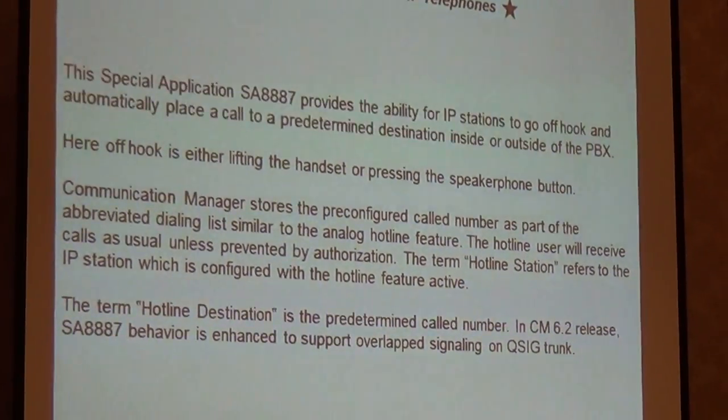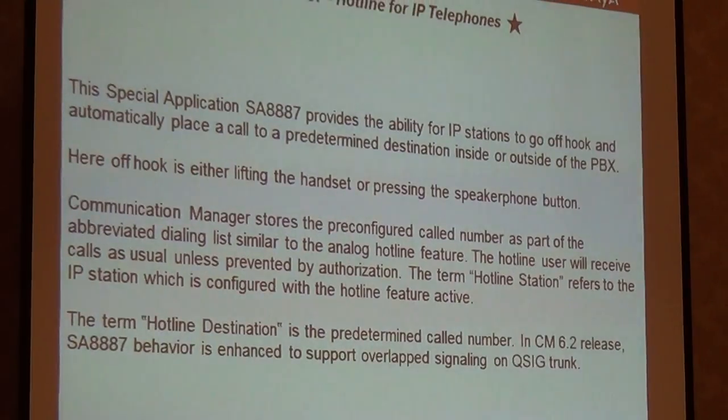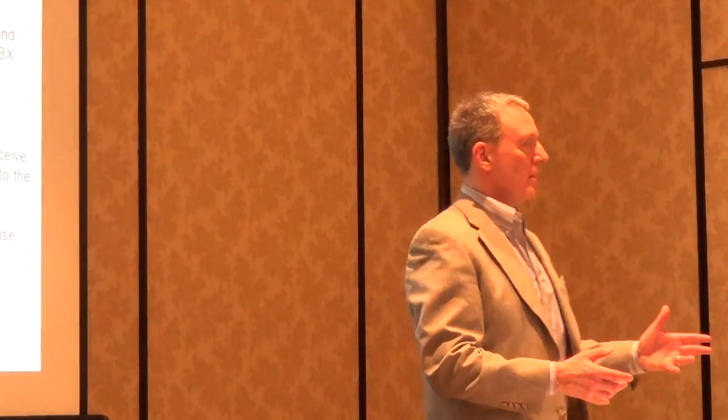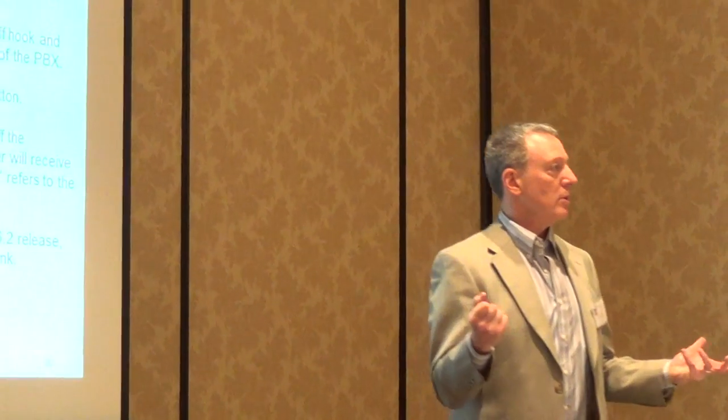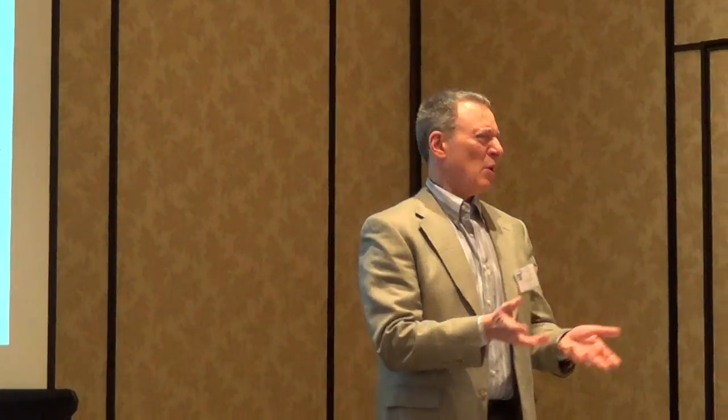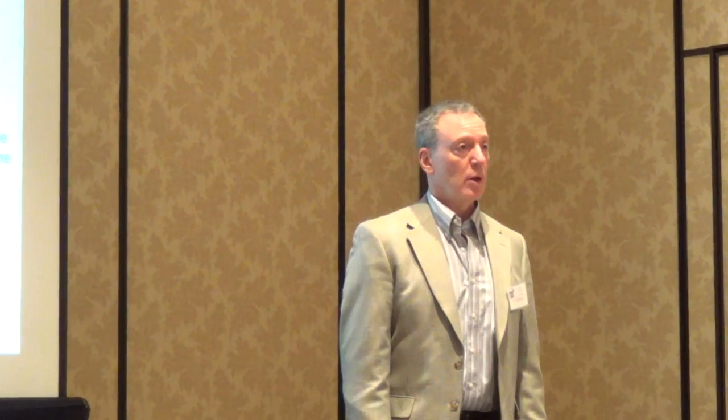Hotline: we used to call it the ringdown. You pick up the phone and it automatically dials a pre-programmed destination. You can now use an IP phone for this — not just old analog sets. It's an alternative dial mode where picking up the handset automatically routes the call somewhere. Kind of a niche but useful feature.